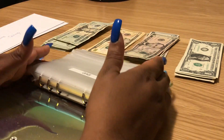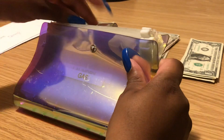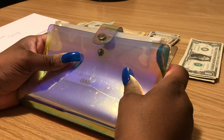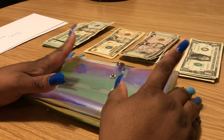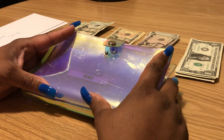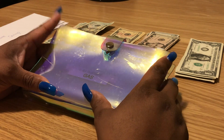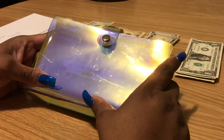Good morning everyone, it's Emily and I'm back with another cash stuffing. I'm going to do a cash stuffing today of five hundred and eighty six dollars. I did have six hundred dollars but I spent some of my eat-out money last night, so I'm working with five hundred eighty six dollars today.